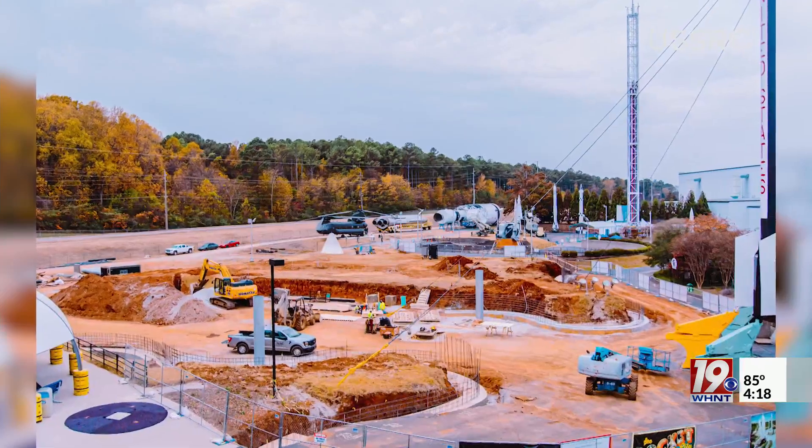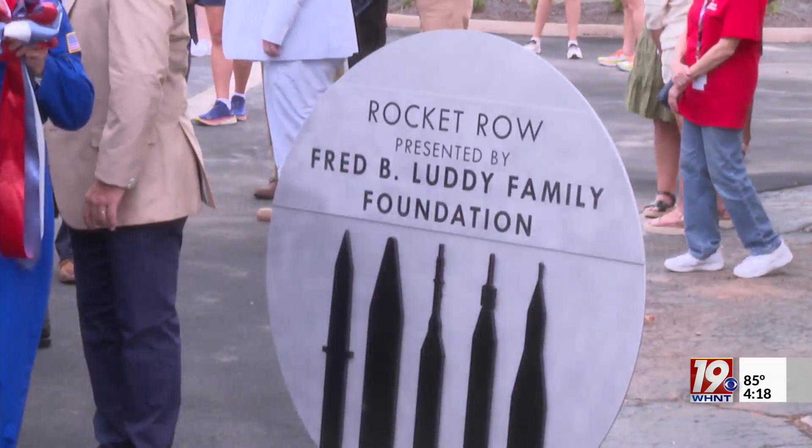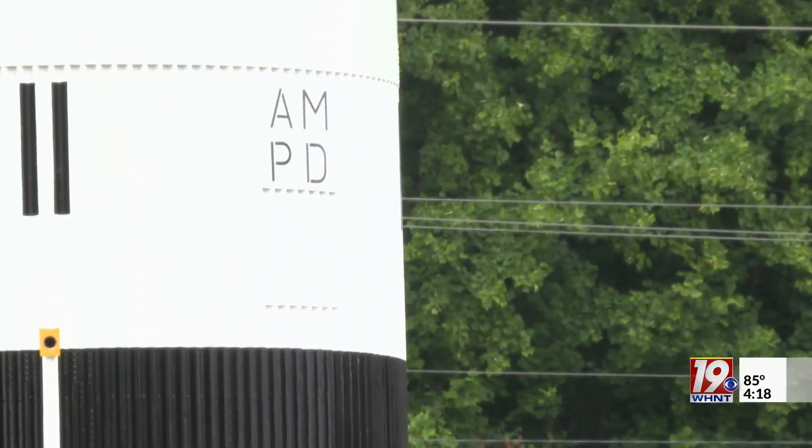The rockets, removed in 2018, have now been restored and remounted on their pedestals. Rocket Row has a new name, honoring the donor who made much of the work possible.